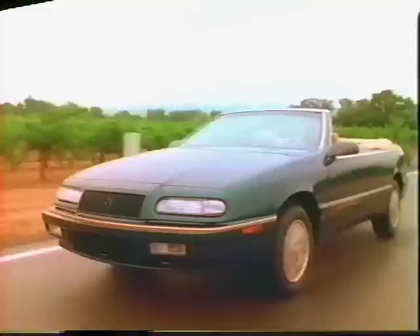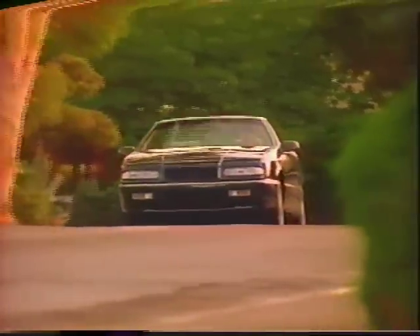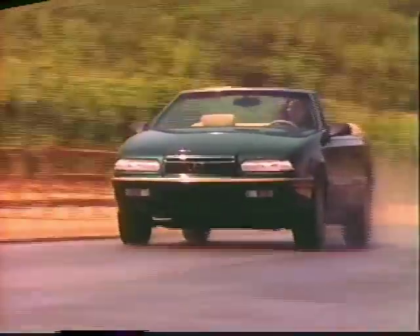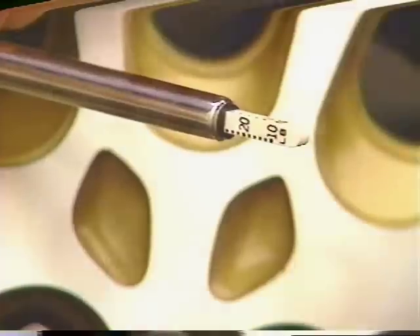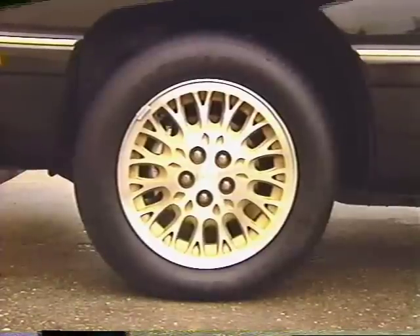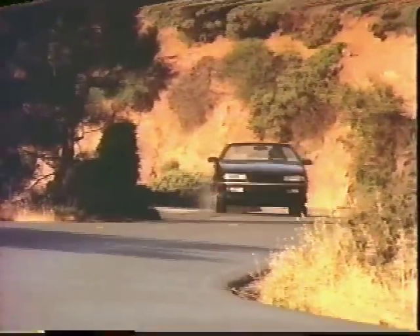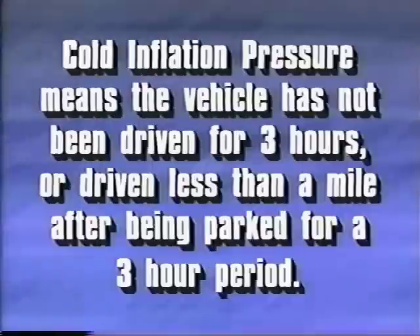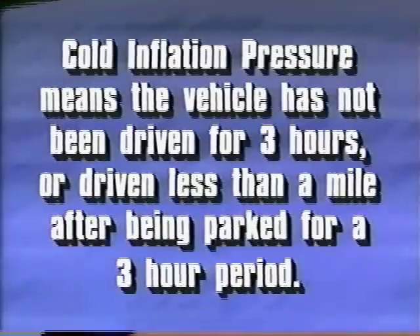By now you've recognized that your LeBaron convertible has some very sophisticated features, but even advanced technology can't work to its full potential unless you take care of regularly scheduled service such as maintaining proper tire pressure. It's always a good idea to check tire pressure immediately after taking delivery of any new car so that you get used to its ride under optimum conditions. Then check tire pressure at least once a month, but even more frequently when outdoor temperatures vary widely. To achieve the optimal balance of ride smoothness and handling ease, always keep your tire's cold inflation pressure at 29 psi. Cold inflation pressure means that the vehicle has not been driven for at least three hours or driven less than a mile after being parked for a three-hour period.